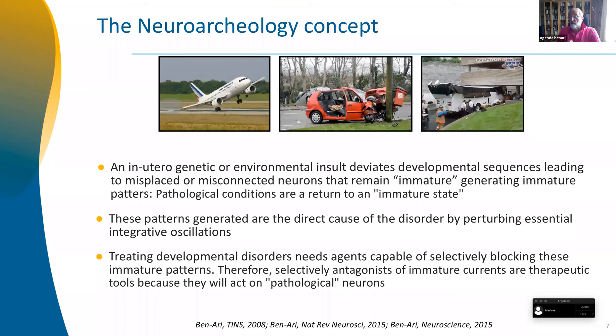The consequence is what I've called the neuroarchaeology concept — which is really archaeology, basically. The idea is simple: if you have an insult in utero and developmental sequences, what will the insult do? What will it perturb in this sequence? At the end of the day, you're going to have cells which have not matured adequately, which have not connected adequately. I suggested in 2008 when I published this concept that they remain immature, and they are really the cause of the disorder. This has an important implication: all the data on genetic causes of autism, in a therapeutic perspective, are not useful. Because if the mutation is generated in utero, you have a cascade of events, and what you're going to treat is not the gene or the protein, but the consequences of that mutation.